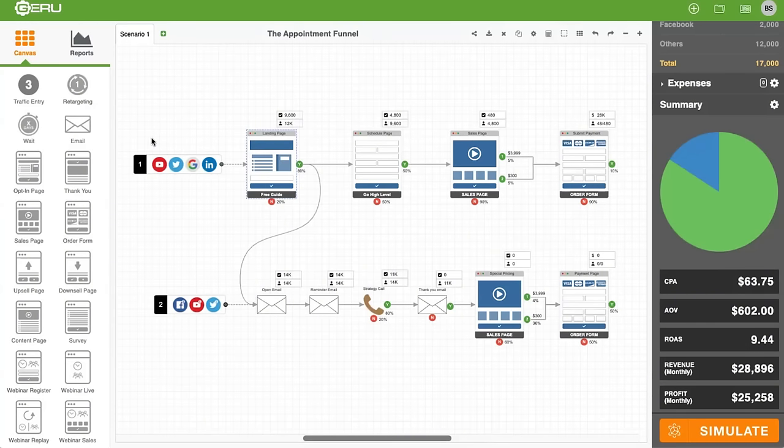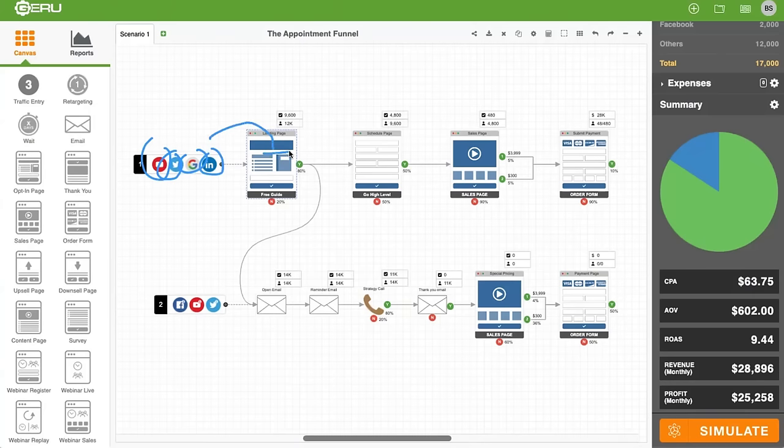Here's the sales funnel. The sales funnel is simpler than you think because once you set it up, you're good forever. How it starts is the traffic — I get my traffic from YouTube, Twitter, Google, LinkedIn, all those channels. When I provide value and education to them, they come to the landing page.